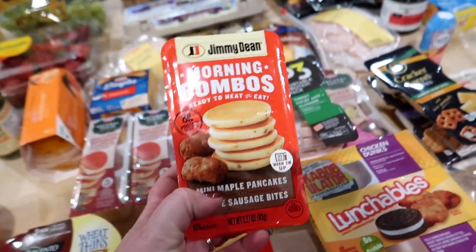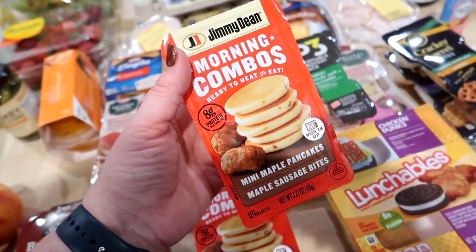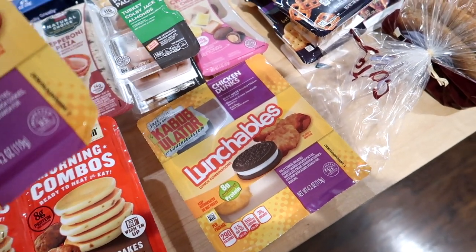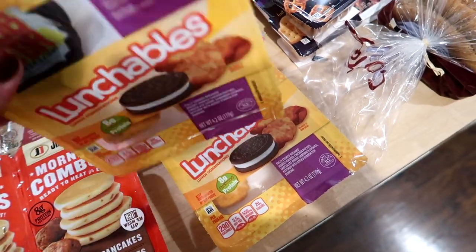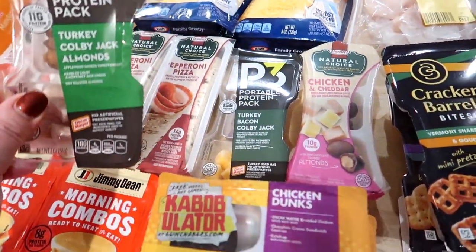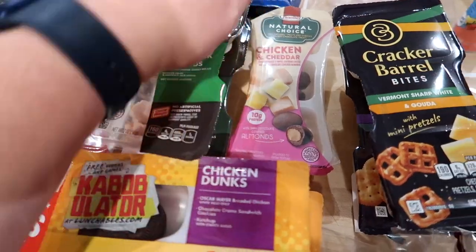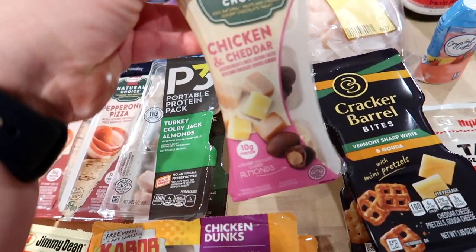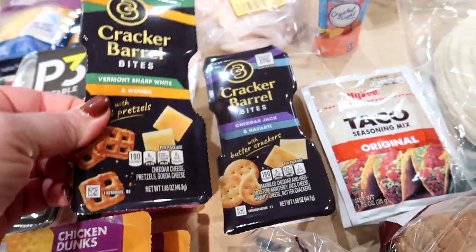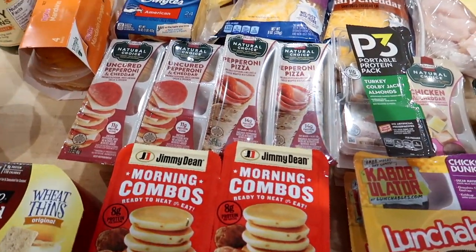I saw these Jimmy Dean morning combos — mini maple pancakes with maple sausage bites — that you heat up for 30 seconds in the microwave. I thought the kids could try them for a fun little breakfast. I got a couple of chicken lunchables on sale — basically chicken nuggets with ketchup and one or two Oreos. I also got some P3 snack packs — turkey, Colby Jack, and almonds, and turkey bacon with Colby Jack. Another Hormel one with chicken, cheddar, and chocolate-covered almonds. And Cracker Barrel bites with pretzels and cheese, and crackers and cheese. Tons of options for an afterschool snack or lunch. We were running out of Kraft Singles so I got another package of those — mostly for grilled cheese. I also got Kraft shredded cheese on sale, one Colby Jack and one sharp cheddar for chili or tacos this week.